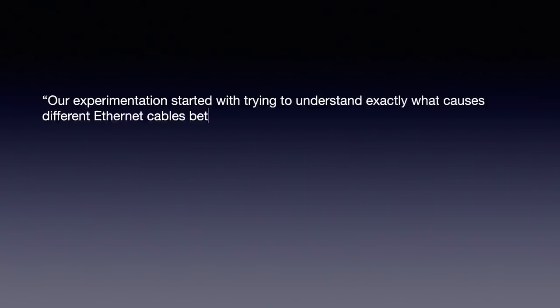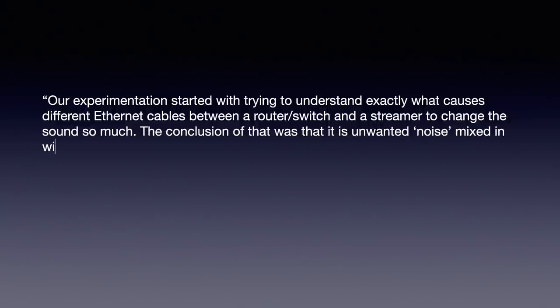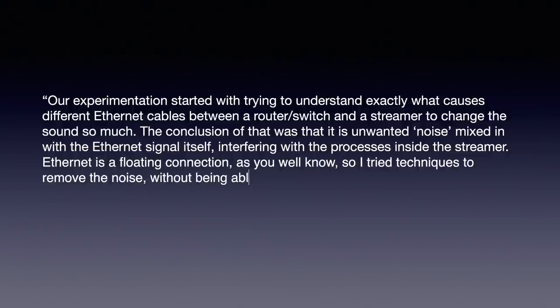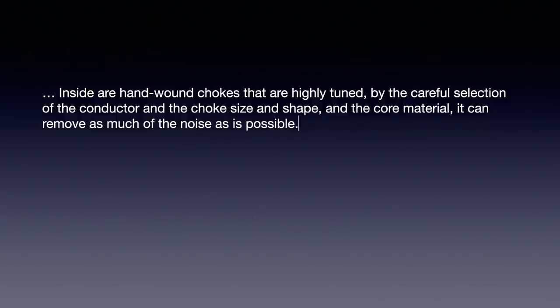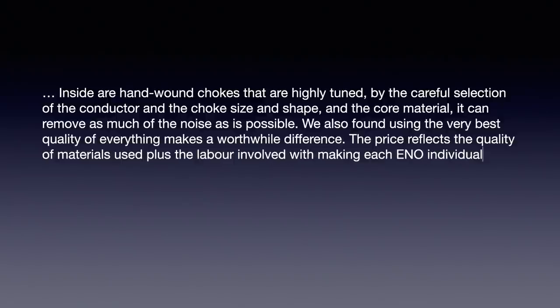One of the two founders, Richard Trussell, emailed me the following. Our experimentation started with trying to understand exactly what causes different ethernet cables between a router, switch, and a streamer to change the sound so much. The conclusion was that it is unwanted noise mixed with the ethernet signal itself, interfering with the process inside the streamer. Ethernet is a floating connection, so techniques were tried to remove the noise without being able to simply shunt it to the system ground point. Inside are hand-wound chokes that are highly tuned by the careful selection of the conductor, choke size and shape, and core material, to remove as much noise as possible. We also found that using the very best quality of everything makes a worthwhile difference. The price reflects the quality of the materials plus the labour involved with making each Eno individually by hand.